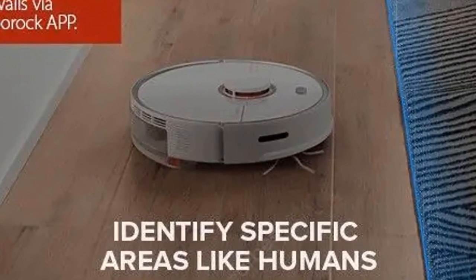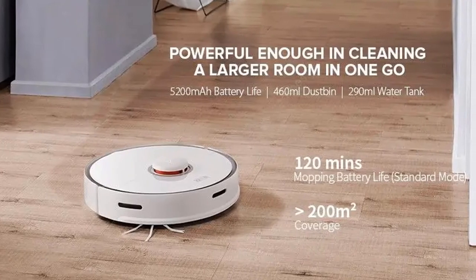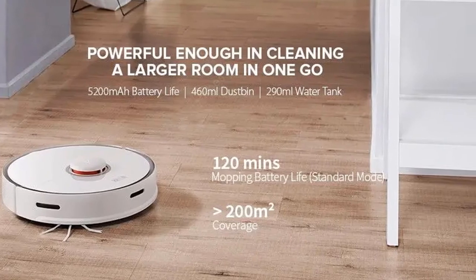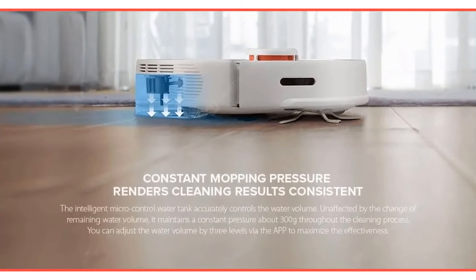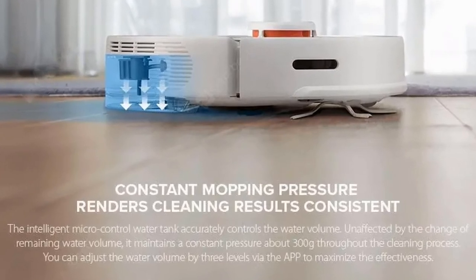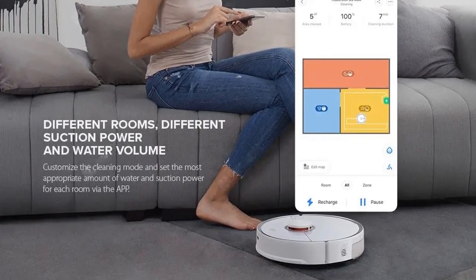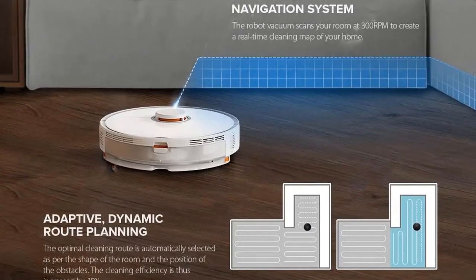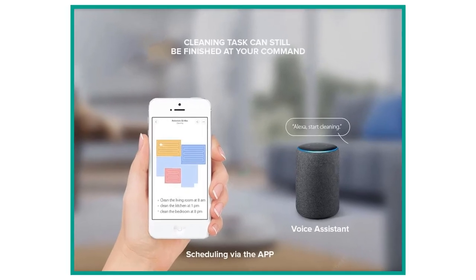It climbs easily over 0.8-inch (2 cm) high thresholds and carpets, and automatically switches to turbo mode when cleaning carpet. The robot automatically returns to charge when power drops below 20%, evaluates required charging time based on the unswept area, and continues cleaning once power is sufficient. The 290 ml intelligent electric-control water tank ensures consistent mop pressure for effective mopping, with selective room mopping for specific water flow and vacuum strength per room. Maximum suction up to 2000 Pa, with hydrostatic air duct improvements to reduce wind resistance and improve dust absorption.